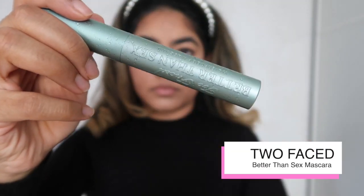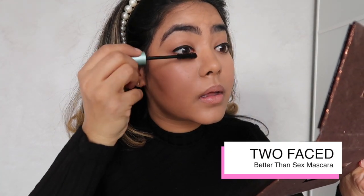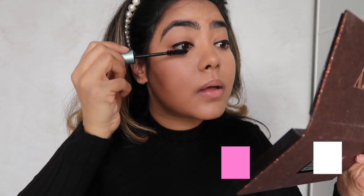Now that my lashes are lined I'm going to put on about 100 coats of mascara — I just keep going until they look voluminous and long.